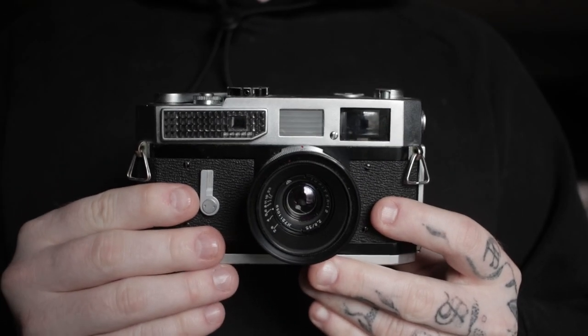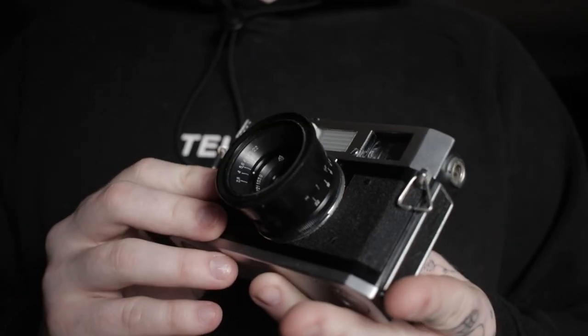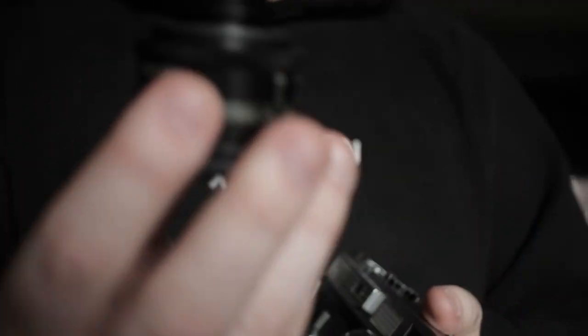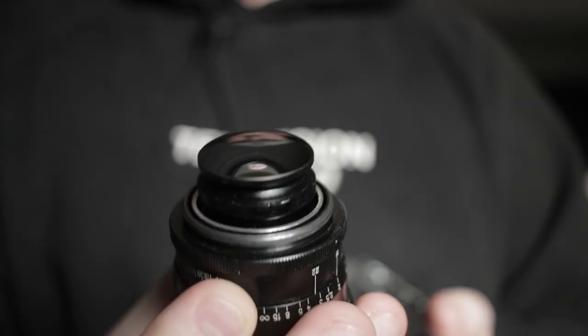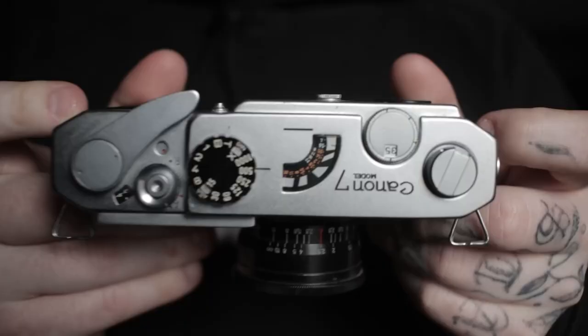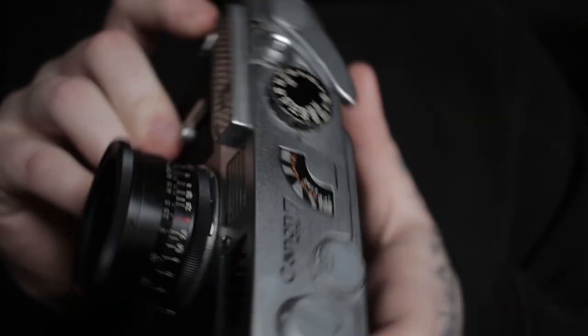To start it off, for number 5 we have the Canon Model 7. This camera is a 35mm rangefinder, it's made by Canon obviously, and it is an amazing camera to use. On it right now I have the Jupiter 12, I think it's called, a 35mm lens. You can get a lot better lenses for this camera but I am broke and can't afford them. To put it simply, this is a Leica knockoff.